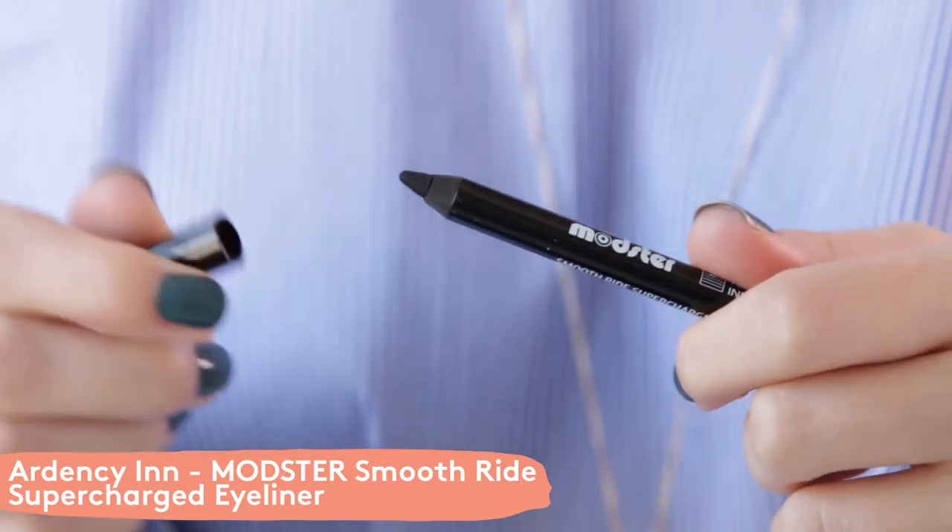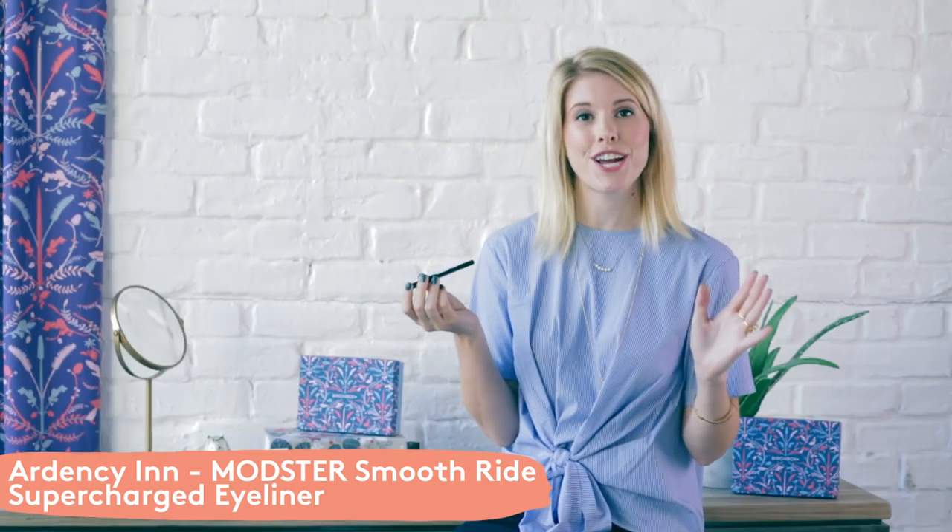The next sample is from the brand Ardency Inn — this is their Modster Smooth Ride Supercharged Eyeliner. It's a waterproof black eyeliner that has great color payoff. It's also smudge proof so it's not going to go anywhere, and it glides on super smoothly.